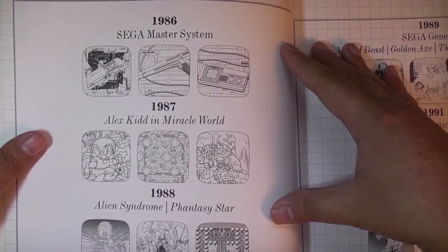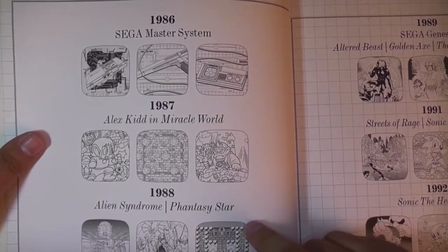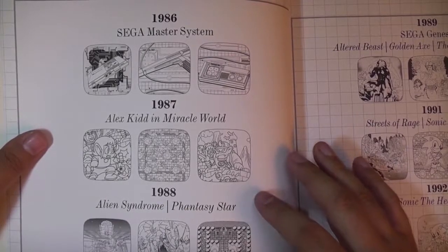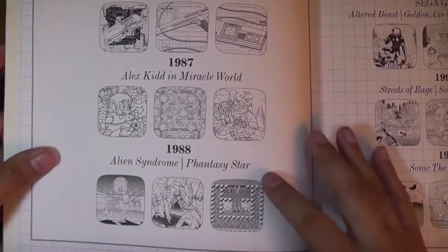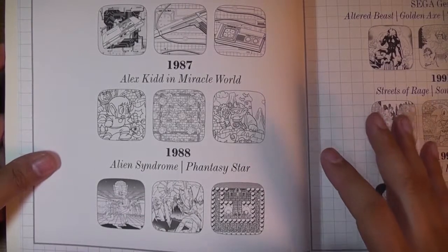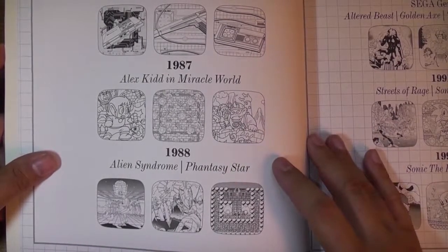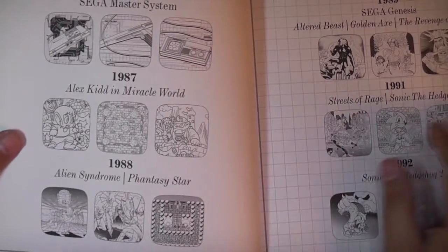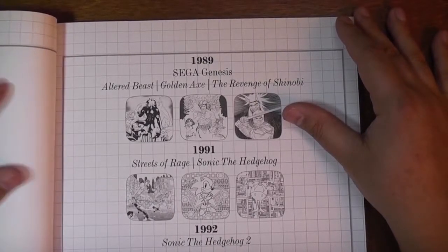The classic Sega timeline includes the Master System era, which featured Alex in Miracle World. Alex Kid was the mascot for the Master System — interestingly, you had to fight bosses with rock-paper-scissors, which is part of the Japanese charm. Alien Syndrome was also in there — a tough game with amazing graphics but difficult controls. And Phantasy Star — if you know Sega, that's probably one of the top-tier RPGs that launched on the Master System. It was expensive, 80 bucks, but you got a hell of a game.